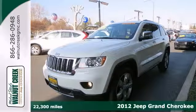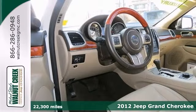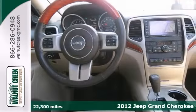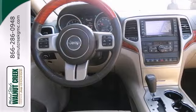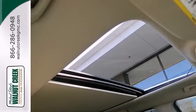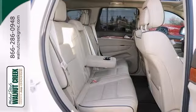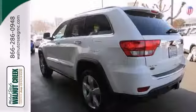Ask for the Internet Department for the best price on this beautiful 2012 Jeep Grand Cherokee. It has four-wheel drive and heated and cooled leather seats. It also has a panoramic moonroof, navigation and a backup camera. Add to that parking sensors, Bluetooth wireless and the towing package, and you have an attractive Jeep looking for a new home.